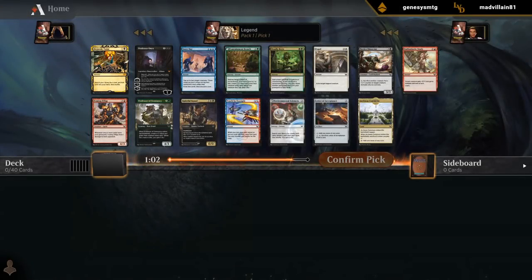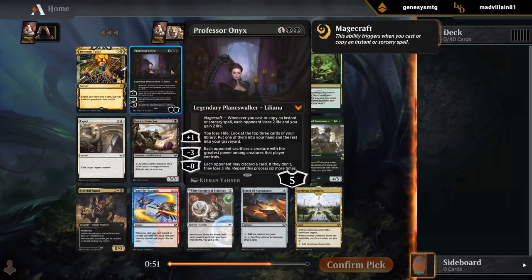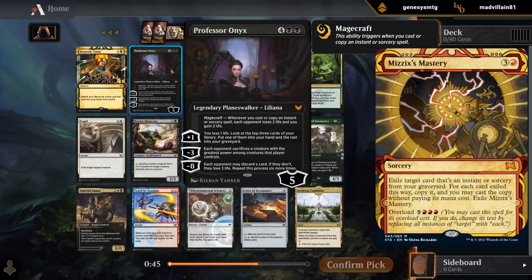Alrighty, pack one, pick one — holy moly, what a pack. Demonic Tutor as our mystical archive — awesome card, even unlimited it's still decent. And then Professor Onyx, probably the best card in the set, maybe on par with Mizzix's Mastery as a mystical archive.